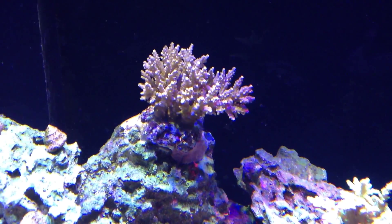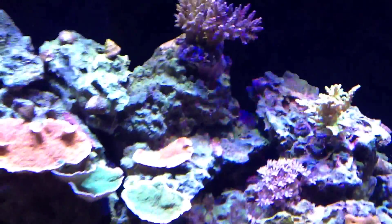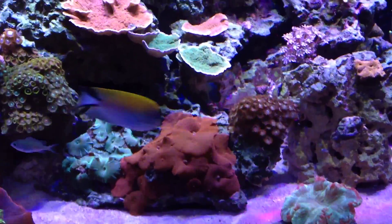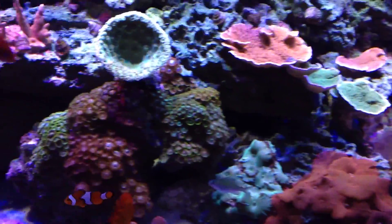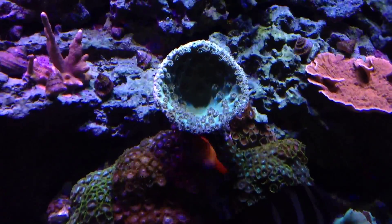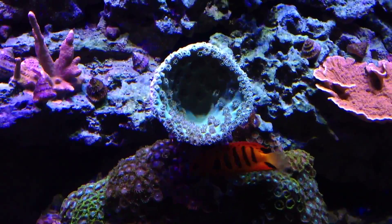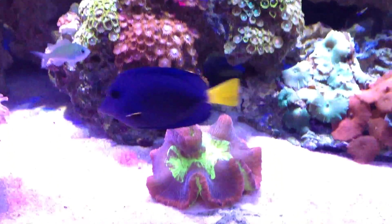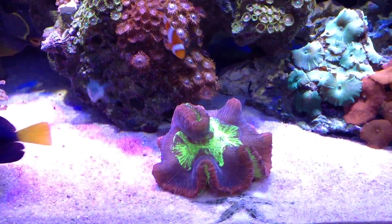Look at my mushrooms — how puffy they are. My zoas here, check out my cup coral — look at all the polyps. And another puffy brain coral — just look at how puffy he is.